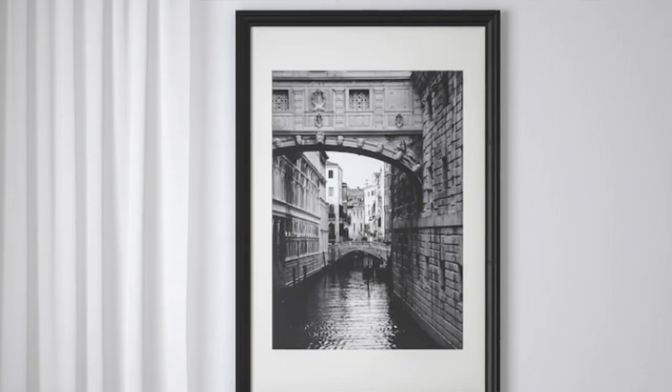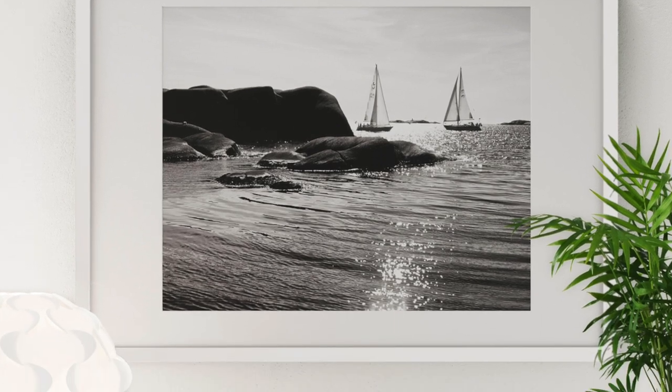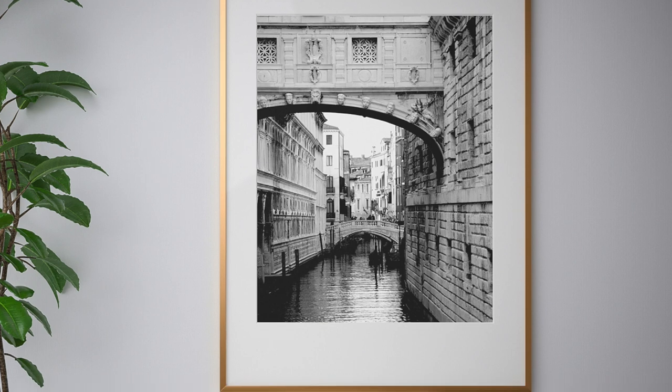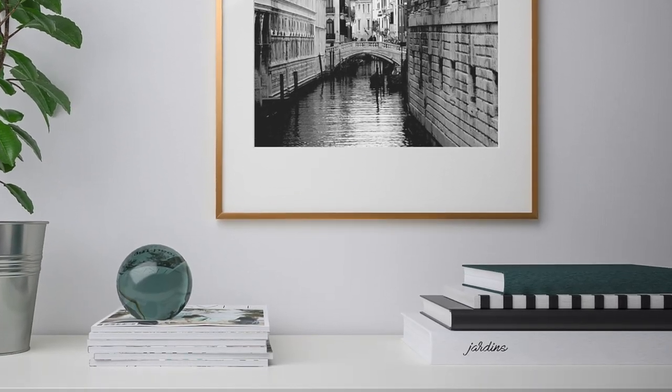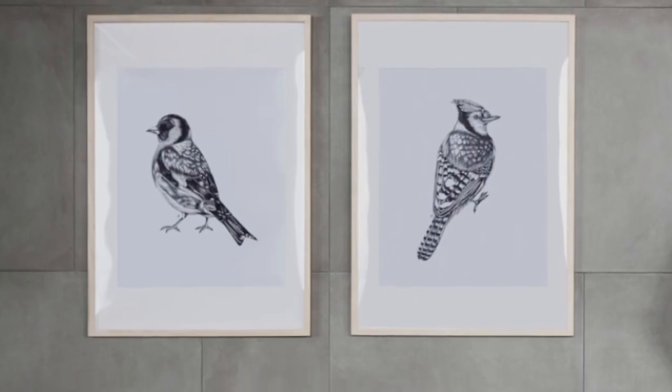Another thing I like to purchase from department stores are their picture frames. I am a little picky — I stick to neutral tones: brass, natural, white, and matte black. I really like the ones with the matting because it makes them look so much more luxurious and high-end.